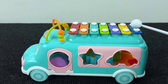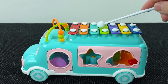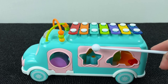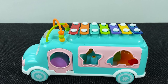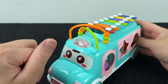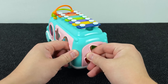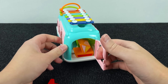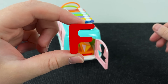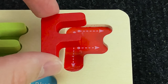Look at this funny musical bus. Let's see where the next letter is. Let's open this door. Maybe here we have a letter. It's the letter F. F is for Fish.